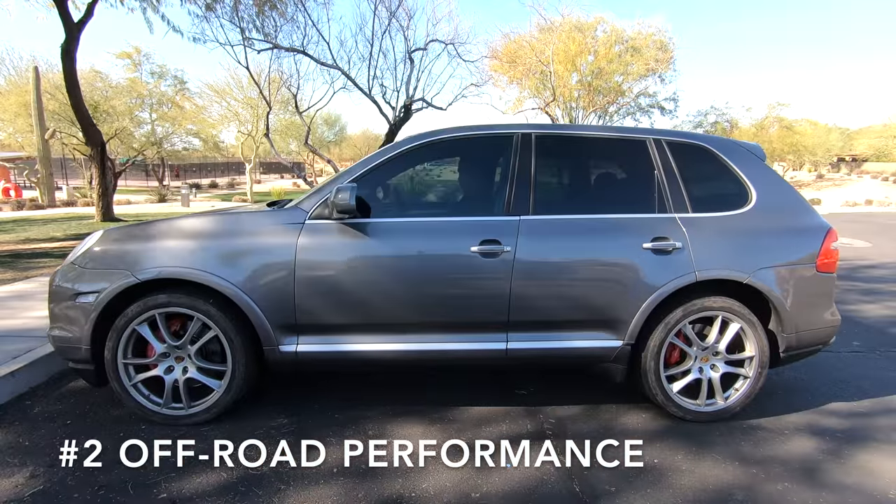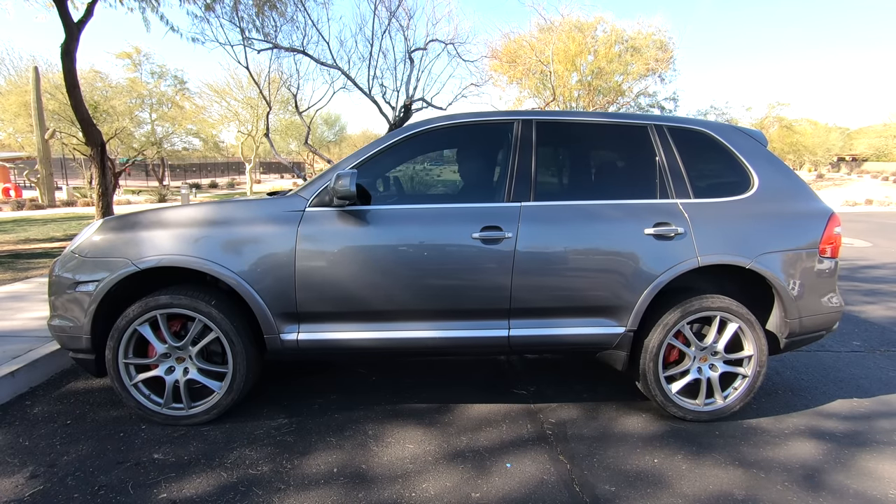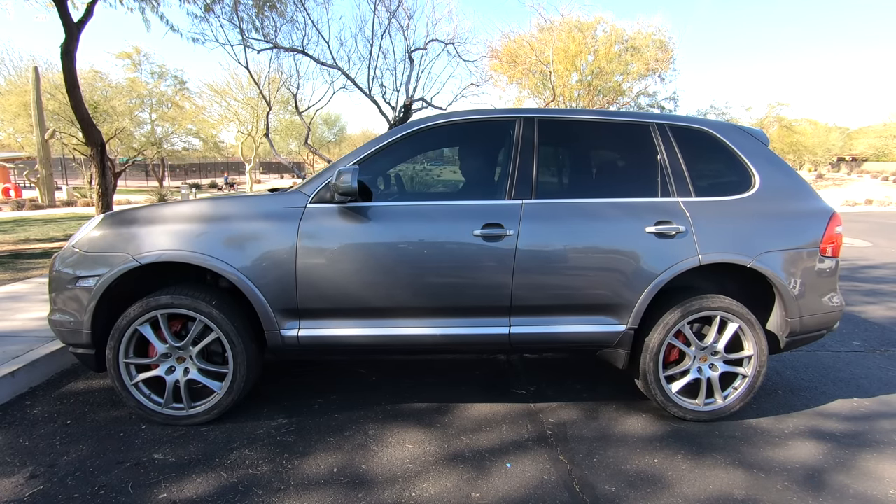As I mentioned earlier, the Cayenne with air suspension is really a transformer. In the highest suspension setting, the Cayenne has nearly 11 inches of ground clearance, which is the same as a Jeep Wrangler.